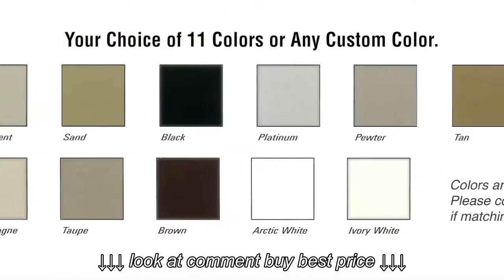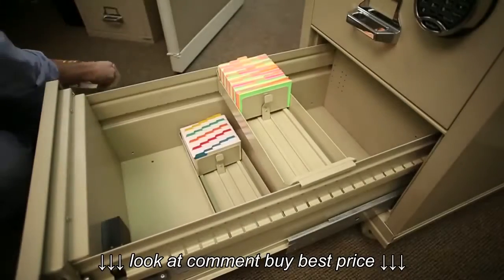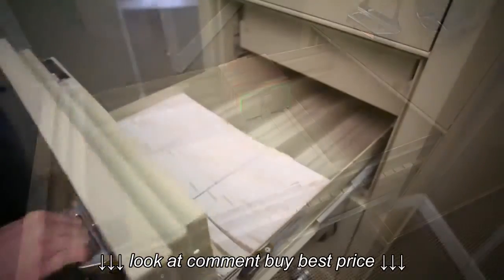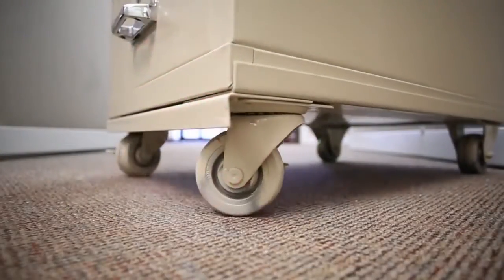Choose from 11 standard colors or any custom color of your choice. A complete range of accessories and interior options such as cross trays, drawer-in-a-drawer features, and caster wheelbases are also available.